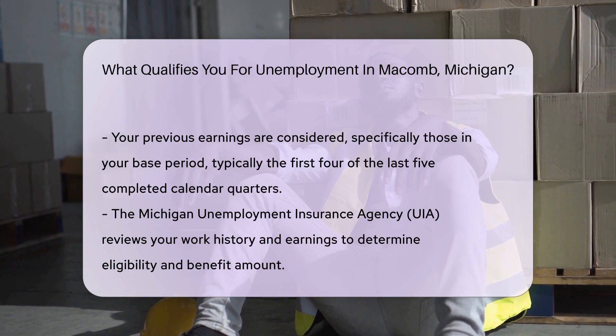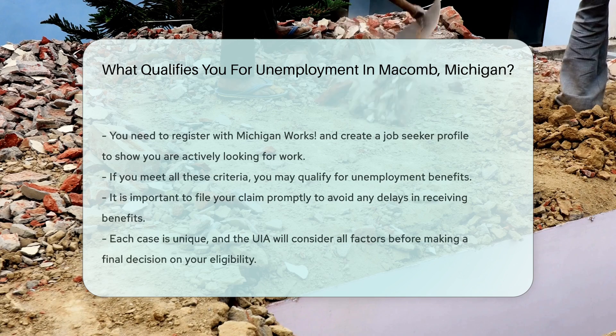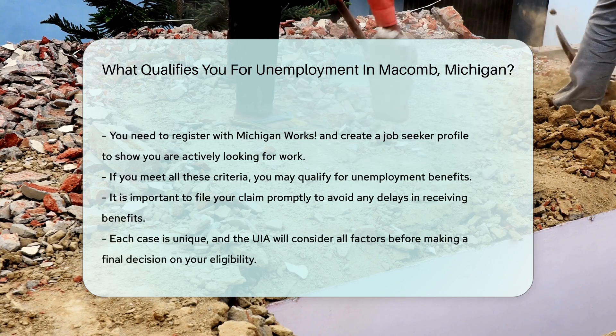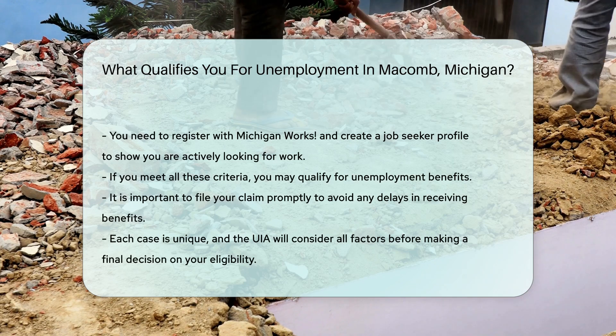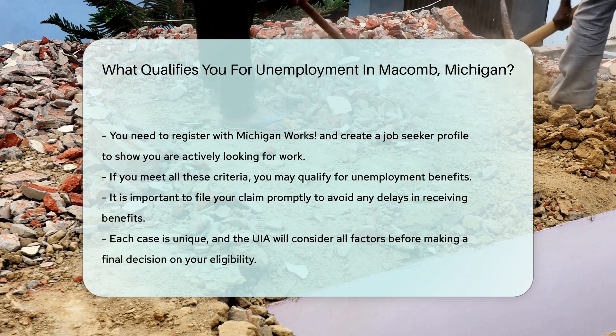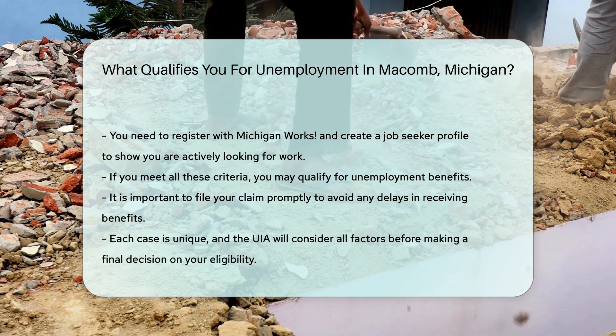You must register with Michigan Works and create a job seeker profile. This helps ensure you are actively looking for work. If you meet these criteria, you may qualify for unemployment benefits. Remember to file your claim promptly to avoid delays. Each case is unique, so the UIA will consider all factors before making a decision.